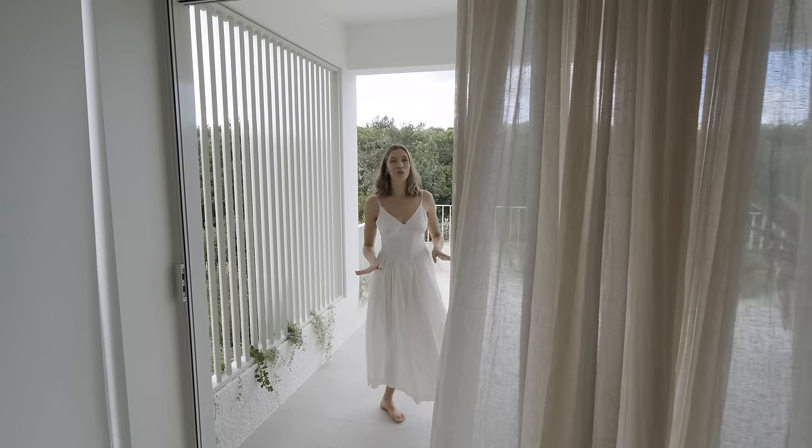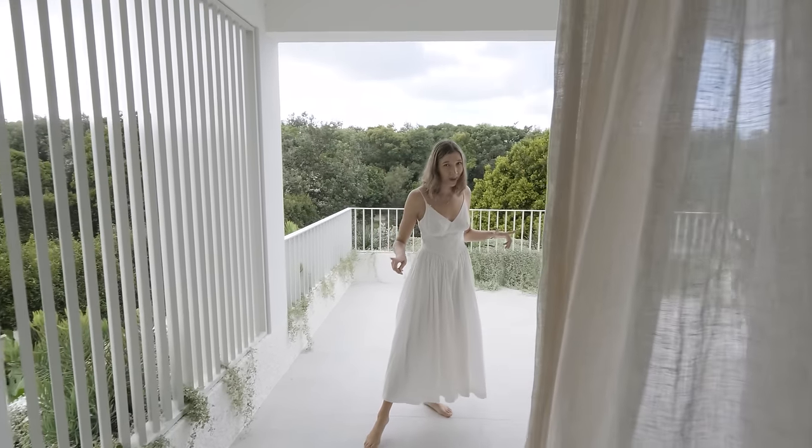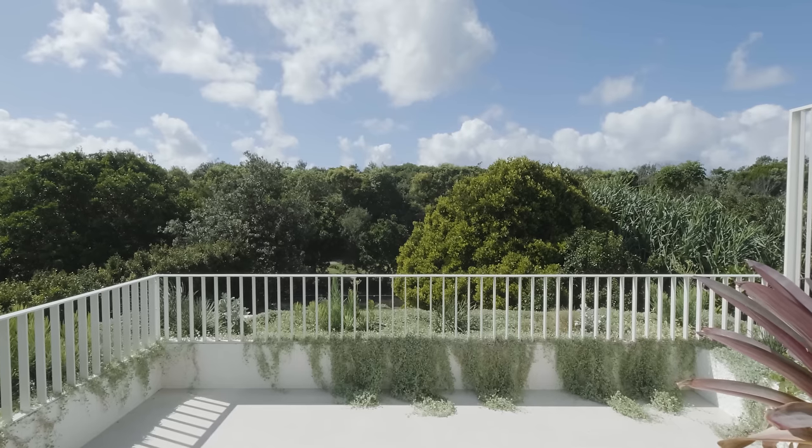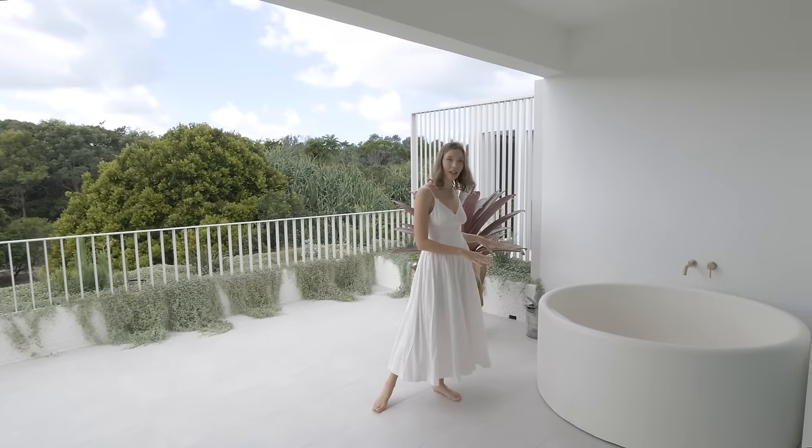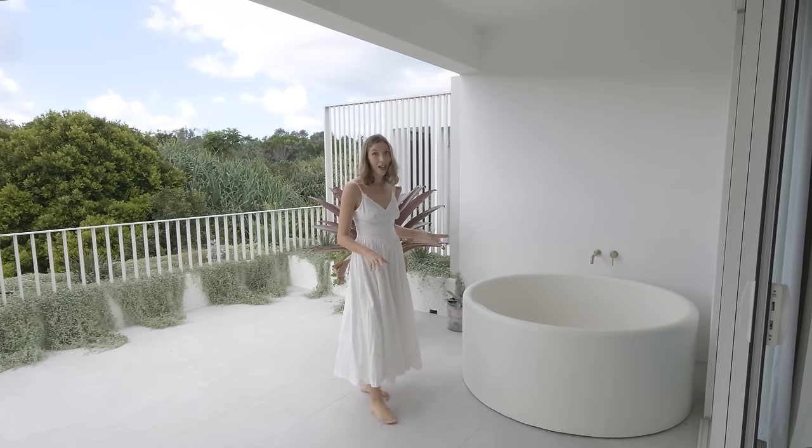There are so many beautiful moments in this home but this one just might top the list — this is the rooftop terrace which follows on from the master retreat, and would you look at this decadently sized outdoor bathtub.